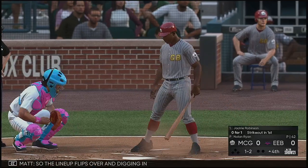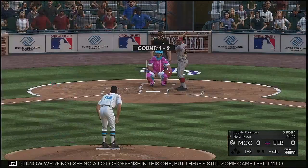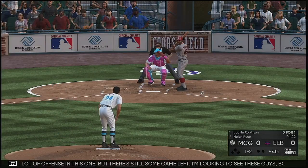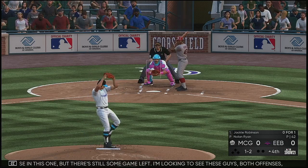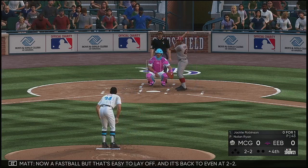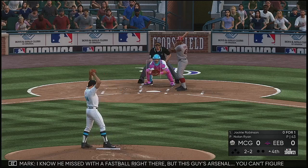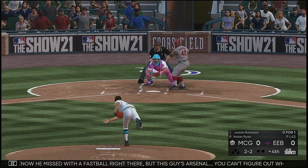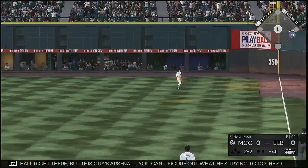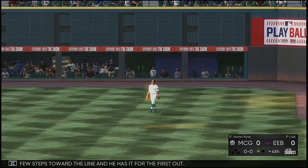The lineup flips over and digging in, Jackie Robinson. We're not seeing a lot of offense in this one but there's still some game left. I'm looking to see both offenses make some notable adjustments and try to scratch a few runs across. A fastball that's easy to lay off, back to even at two and two. His arsenal — you can't figure out what he's trying to do. He's got a lot of different directions he can go in. Gwynn moves over a few steps toward the line and has it for the first out.